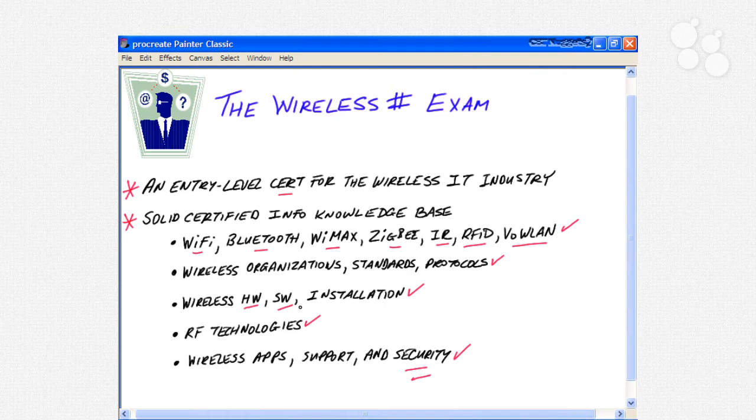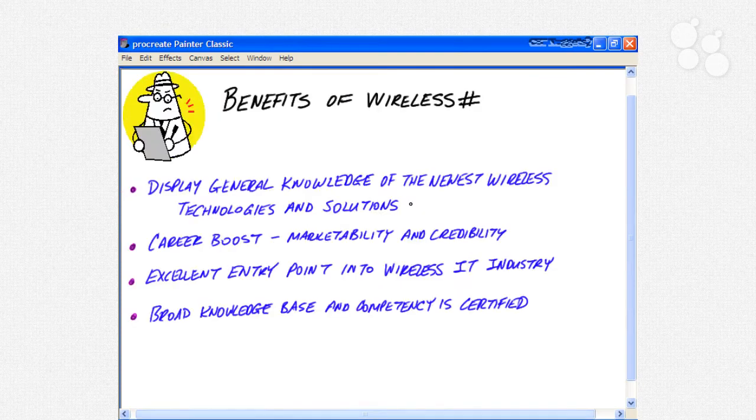This is a great time to be studying wireless information — there are quite a few benefits to Wireless SHARP certification. Passing the exam will allow you to display to the general public and to possible future employers a general knowledge of the newest wireless technologies and solutions. It's a career boost, giving you marketability and credibility in the wireless LAN marketplace. It's an excellent entry point into the wireless IT industry and certifies that you know the information.